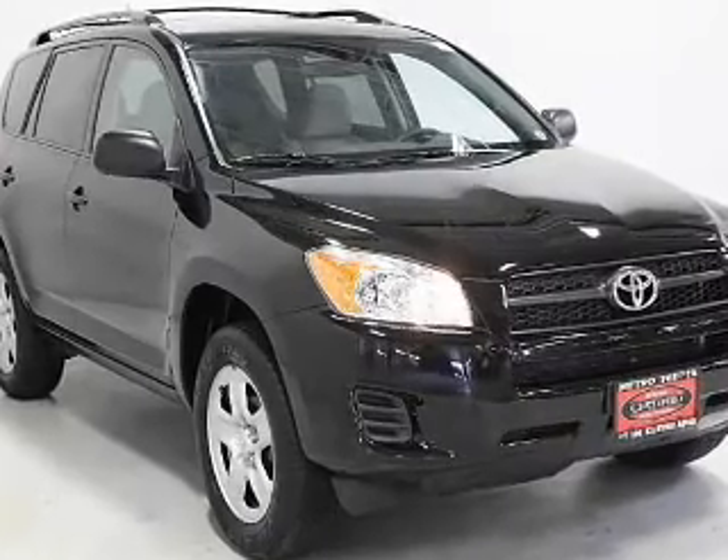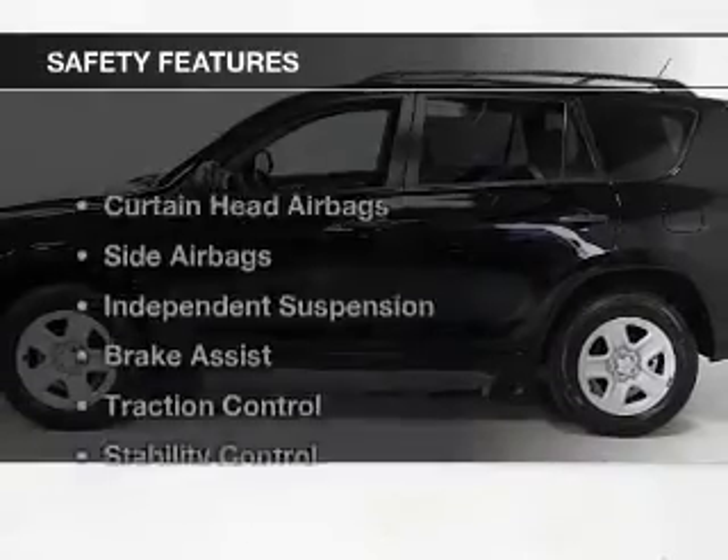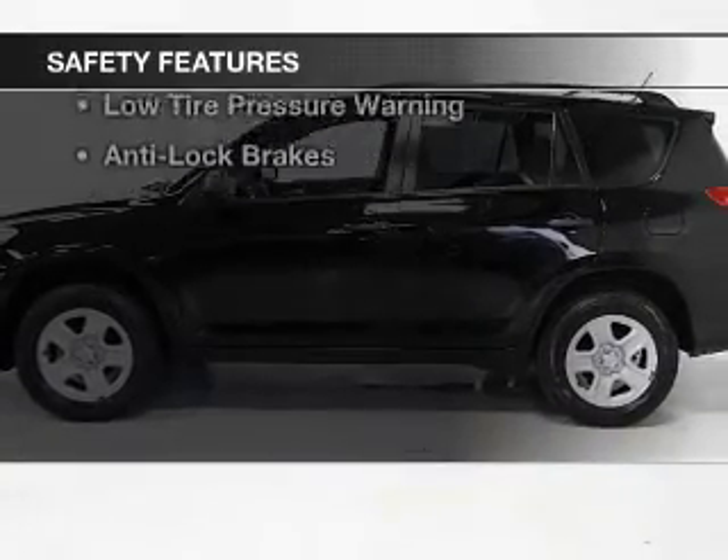Power windows, power mirrors, power steering, and AM-FM stereo with a CD player. Safety was made a priority with these features.